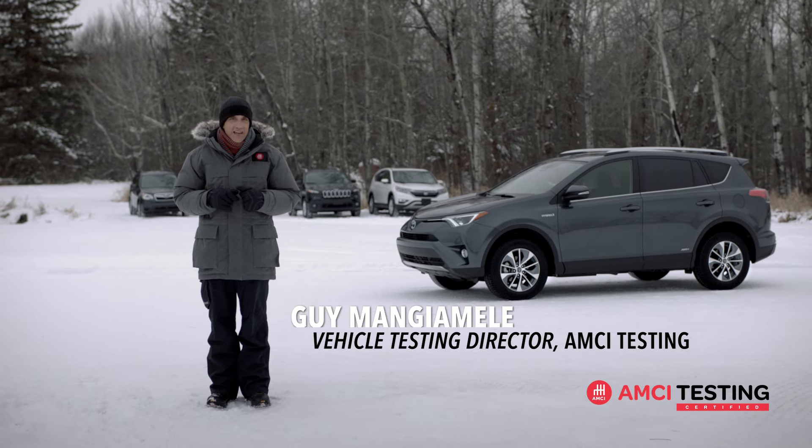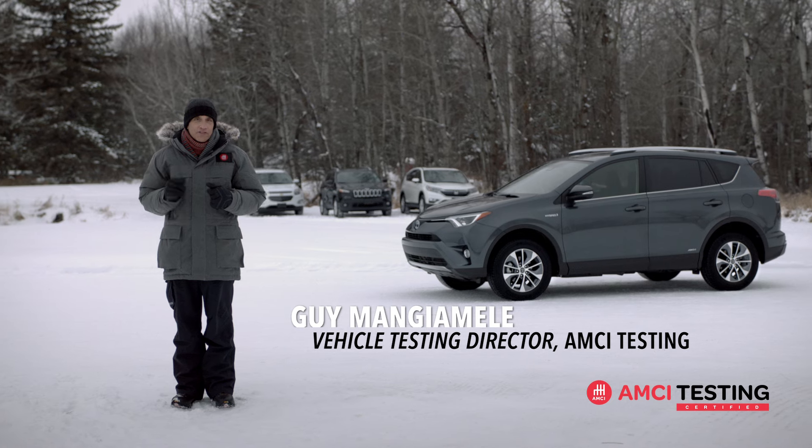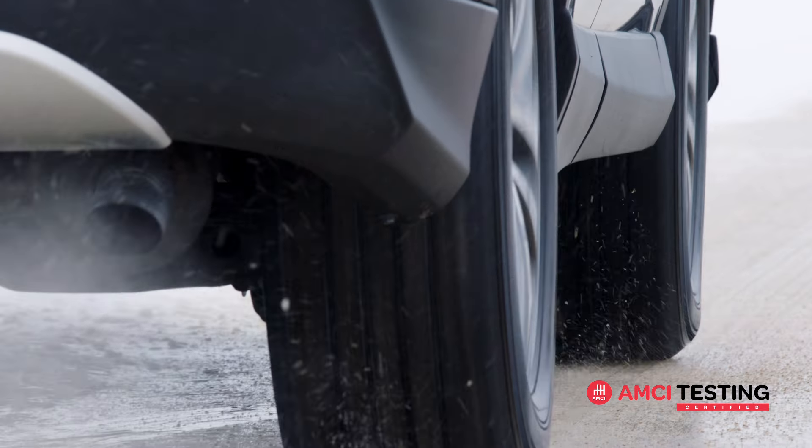I'm Guy Mongemele, Director of AMCI Testing. Welcome to one of the most comprehensive low-temperature testing facilities in North America. As the largest independent testing company in the U.S., we assess the performance of hundreds of vehicles a year.